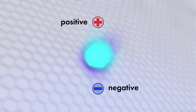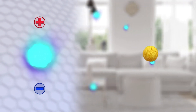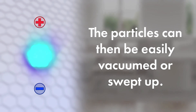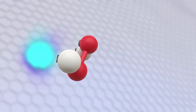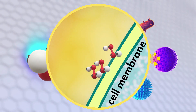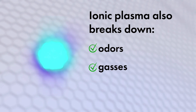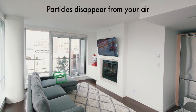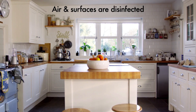The negative and positive ions in the energized plasma are attracted to floating particles like a magnet, creating enough weight and mass to fall harmlessly out of the air. The particles can then be easily vacuumed or swept. When the hydrogen peroxide molecules in the plasma encounter viruses or bacteria, they rupture the cell membrane, instantly killing the organism — just like popping a balloon. This same plasma breaks down odors, gases, and volatile organic chemicals. You no longer see particles floating in the sunlight. Air and surfaces are disinfected.